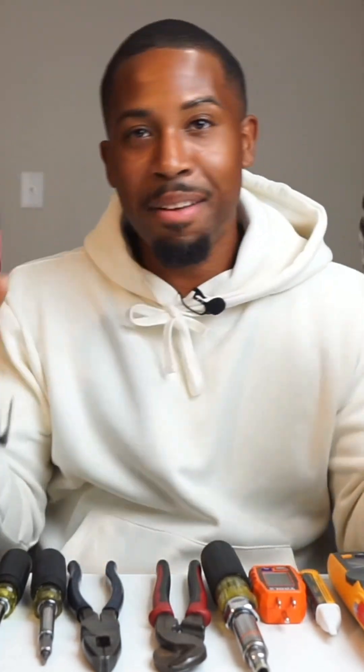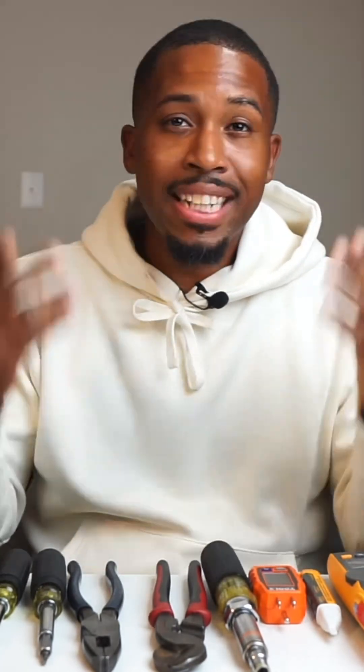We're at the finish line. My number 1 thing that I definitely believe you need to have is an impact and a drill. This right here is all of the 10 things that I thought would be helpful for you guys. Like I said, if you're new to the trade or you're thinking about joining, these are some of the things you can invest into that will help you throughout your career.